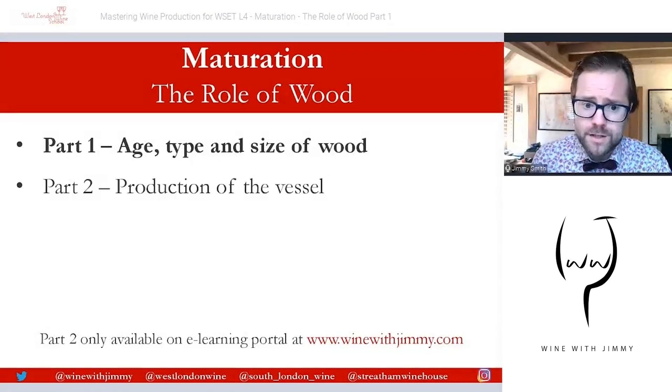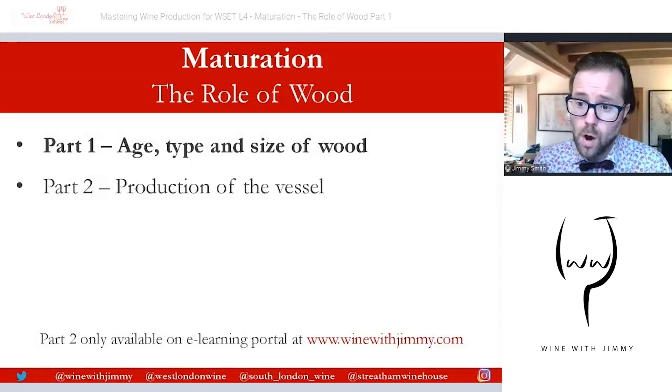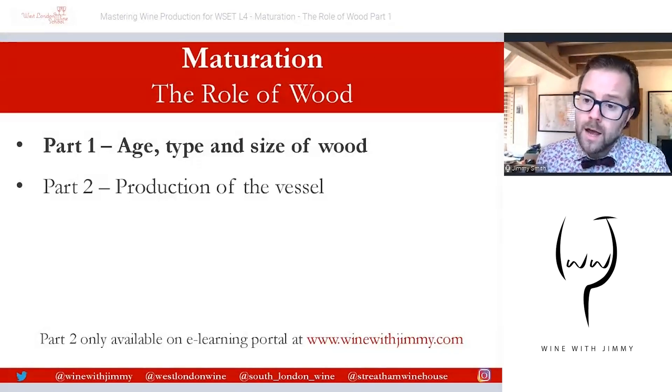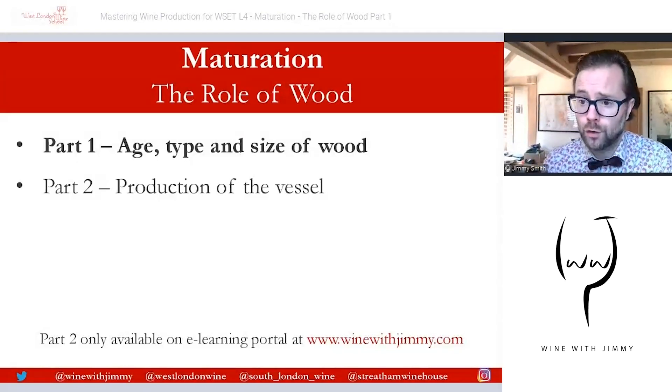We're going to start looking at the world of wood in maturation of wine. This part talks about the age, type, and size of wooden barrels. Wooden vessels permit slow exposure to oxygen during the wine's maturation — covered in a previous video. However, a newly made wooden vessel also contains various extractable compounds including phenols, such as tannins, and many aroma and flavour compounds which can have significant influence on the wine style.